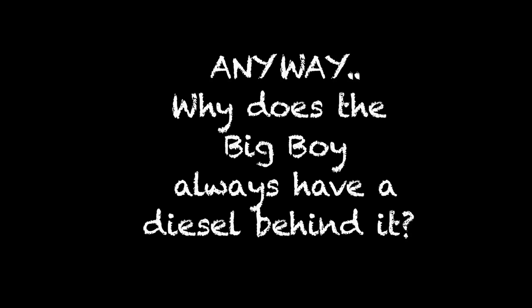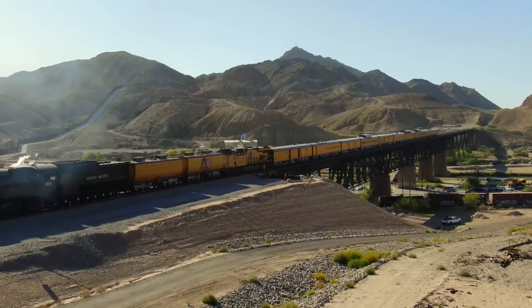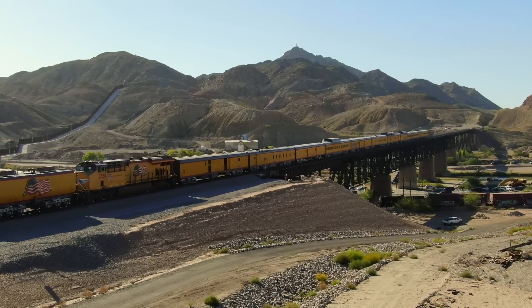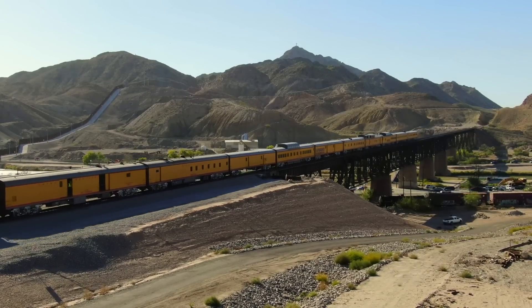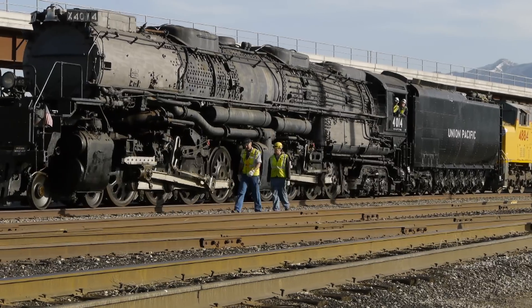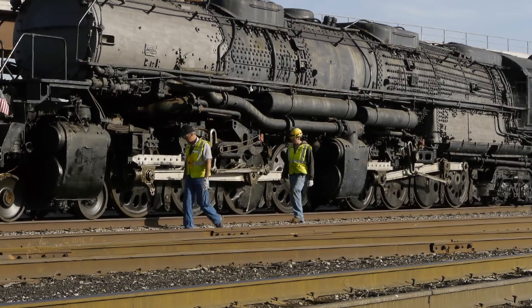A subject keeps coming up: why does Big Boy, and many other big steam engines, always travel with a diesel behind the steam locomotive? There is a good deal of misinformation on the internet. One piece of misinformation is that the diesel is actually pulling the train and the steam locomotive is just faking it. In this particular case, the diesels were pushing the Big Boy only when it was being moved to Cheyenne for restoration — that is the only time the steam locomotive was actually being pushed or pulled by the diesels.